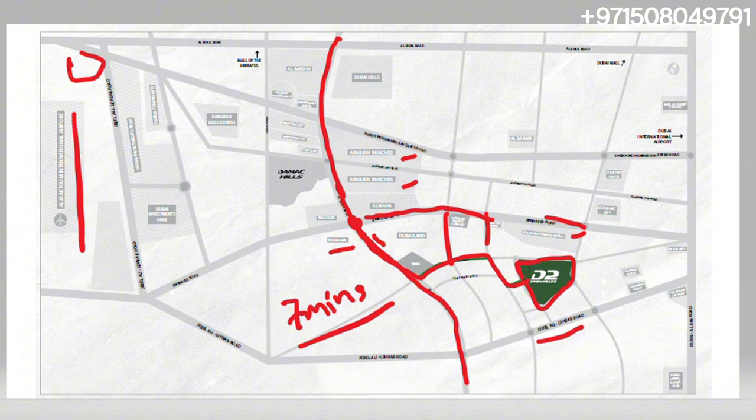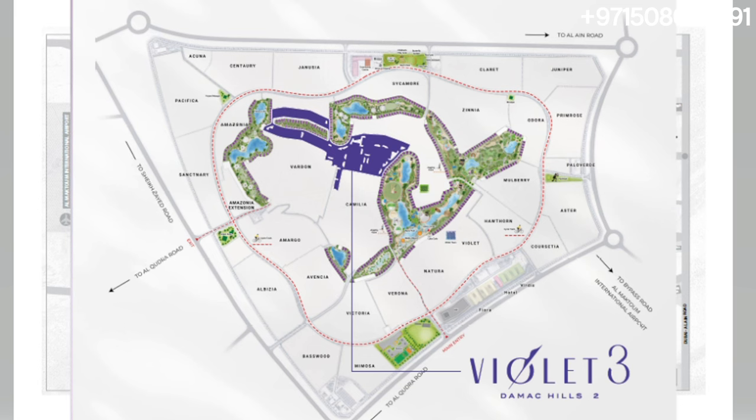This is almost a thousand acres of a community. Over here, as you can see, this is the entire community — a thousand acres. This is the access road coming from Al Qudra Road. There are more access roads and these are roundabouts. These are not open yet, but as the community expands, they will start to open as well.